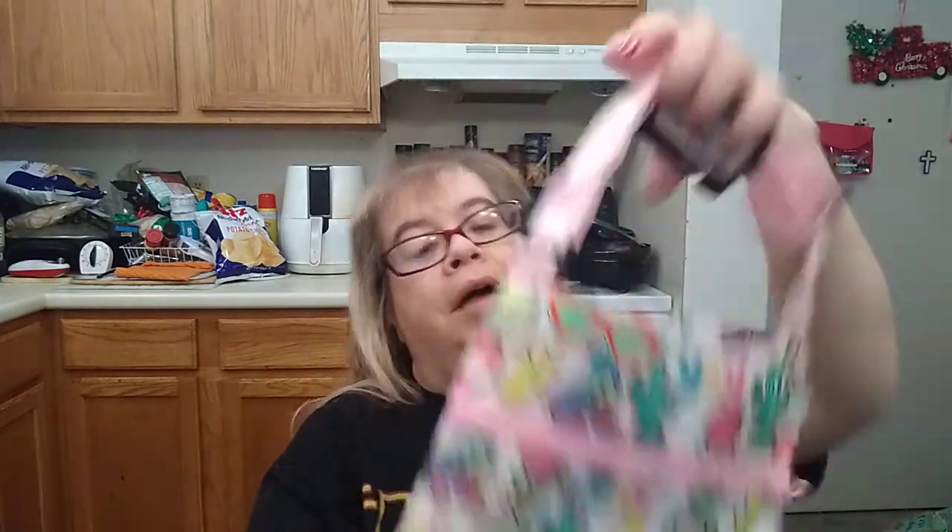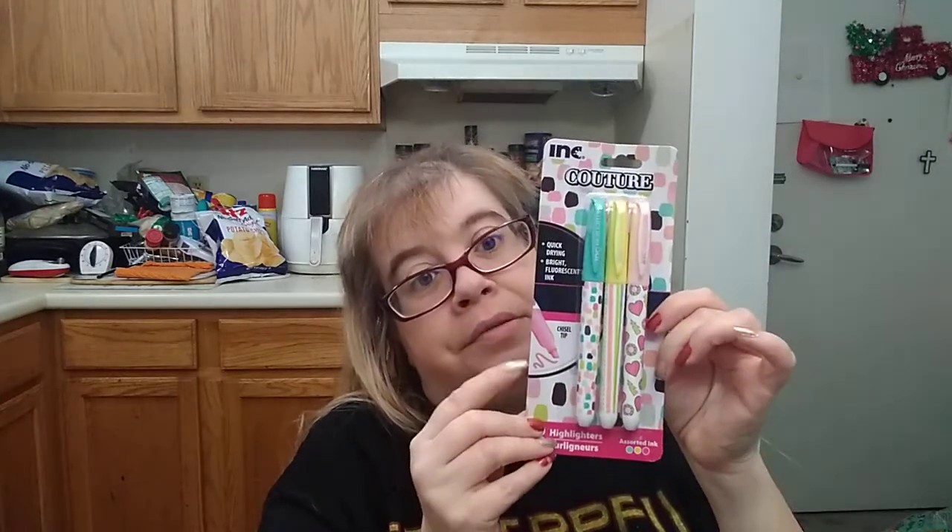And I received this cute bag. I love that. It's called a cross body bag. Love that, I can put some stuff in here. That's beautiful. And I got some quick dry and bright fluorescent ink — just the highlighters. Cool. I could use that. Love that.